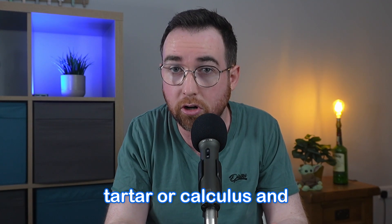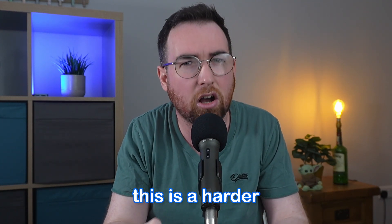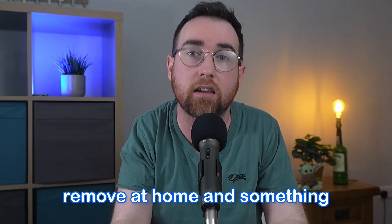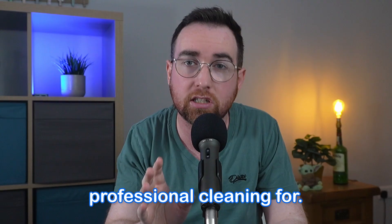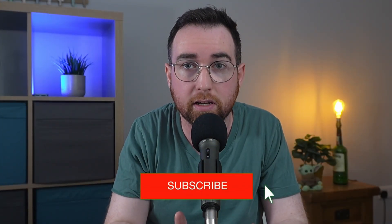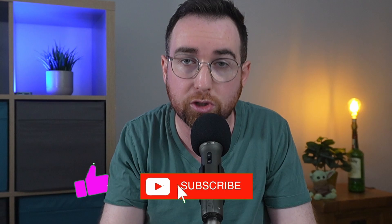You might have heard your dentist talk about tartar or calculus. This is a harder substance that you likely won't be able to safely remove at home, and something you should have a professional cleaning for. But you can prevent it from forming in the first place by removing the plaque that will turn into tartar.